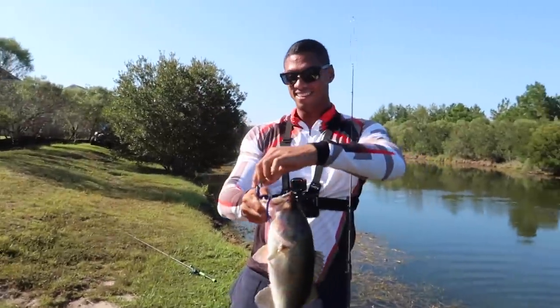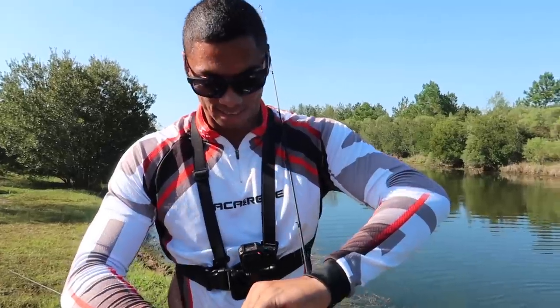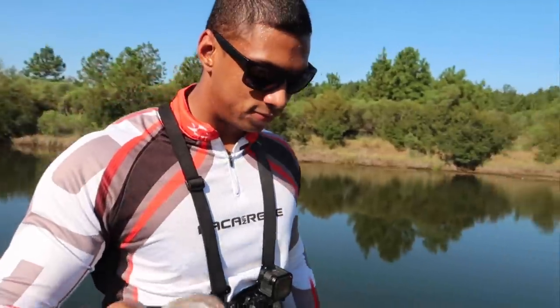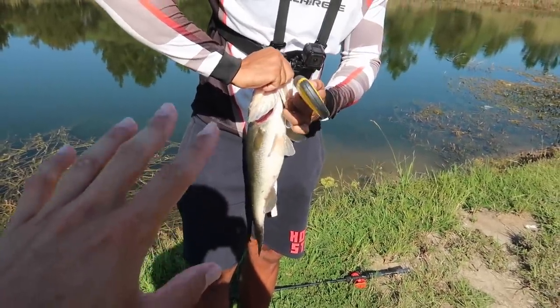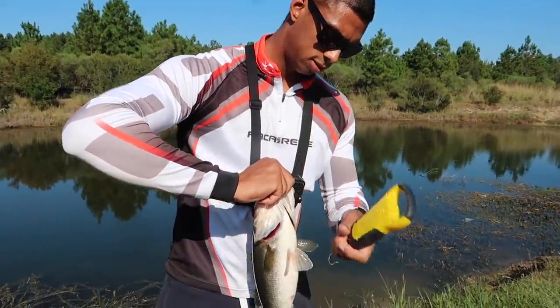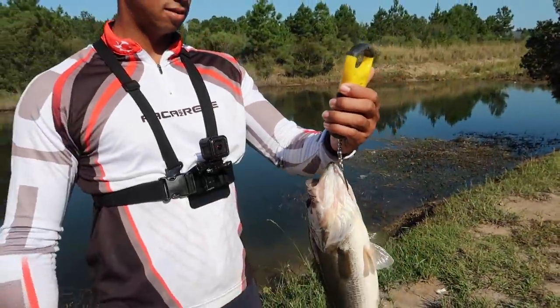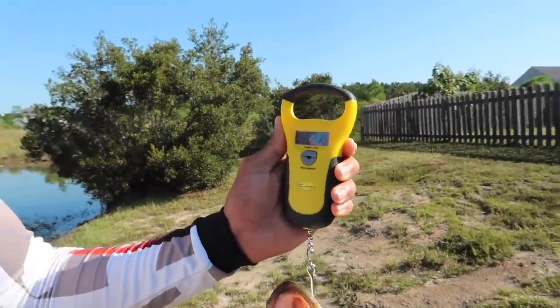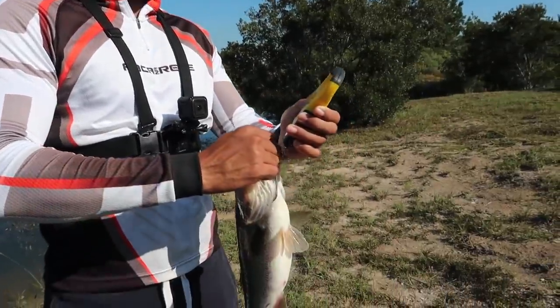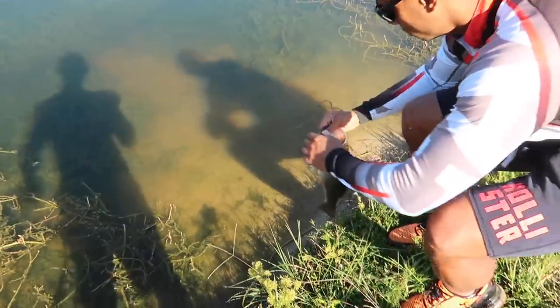That's a three pounder all day! Sorry about the noise guys. That's a good one Alan Bob - might be two and three quarters, let's get an official weight. Solid two and a half to three pounder. I'm going to say two pounds 13 ounces. Two pounds 10 ounces - that's the best fish of the day. Get him back in the water buddy, good fish.